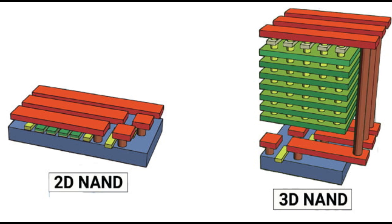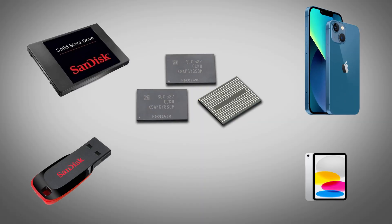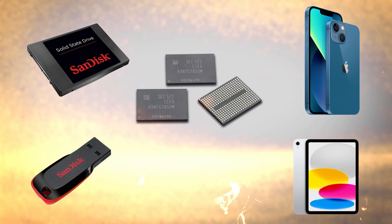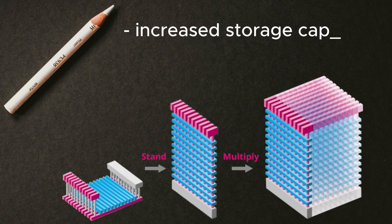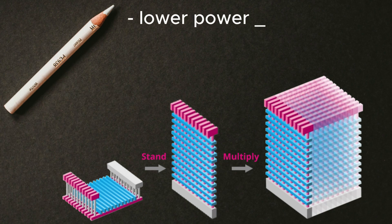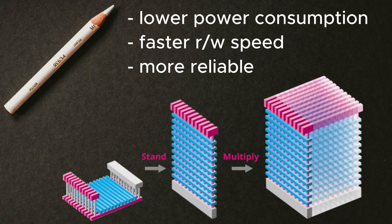Flash memory is a non-volatile memory that can store data even when the power is off. It is widely used in devices such as solid-state drives, SSDs, USB flash drives, memory cards, smartphones, and tablets. The main advantage of 3D NAND over conventional Planar NAND is that it can fit more memory cells in the same area, increasing storage capacity and reducing cost per bit. 3D NAND also has lower power consumption, faster read and write speeds, and higher reliability.